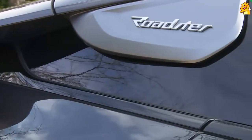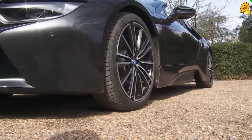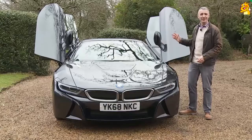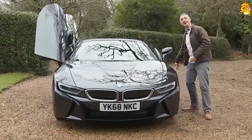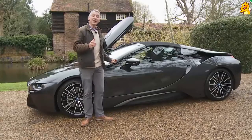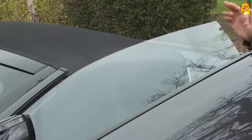Even standing still, there's a sense of theatre about this i8, with a riot of complex surface treatments, contrasting colours, sharp creases and scalloped sills. The dihedral doors are perhaps the most distinctive feature — rare enough in automotive design, but these ones are particularly unique, fashioned from aluminium, carbon fibre and thermoplastic to make them light and easy to use.